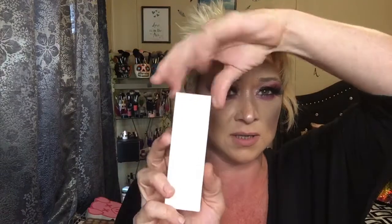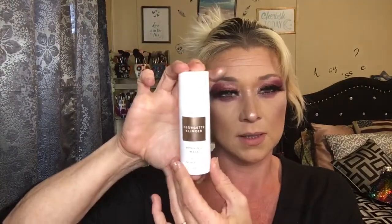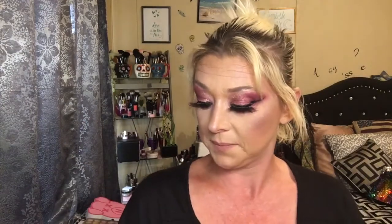Next up is Georgette Klinger — I hope I'm pronouncing that right. This is their Vitamin C mask, for all skin types. It's 1.7 fluid ounces, 50 milliliters. Here is the bottle — it's made in the U.S., cruelty free, paraben free, and dye free.